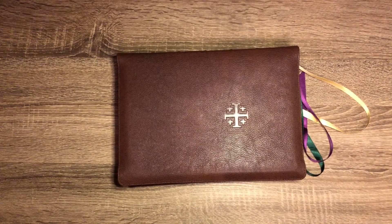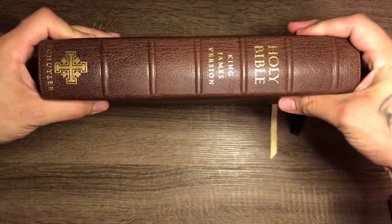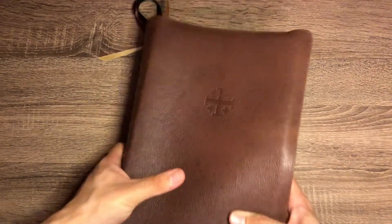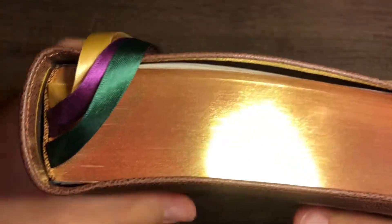Hey guys, Real World Bible Believer here, back again with another Bible review. Today I have the Schuyler Canterbury wide margin in antique marble brown goatskin. Let's get right into it — this Bible is Smith's sewn, and it is edge-lined.